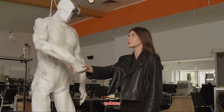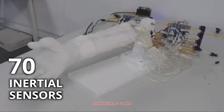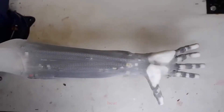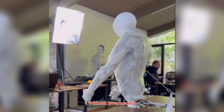But perhaps the most fascinating feature is its ability to sweat. Using real water circulated through microchannels, Protoclone cools itself just like we do. This isn't a gimmick. With so many moving parts generating heat, efficient cooling is vital. Sweating allows this android to sustain performance without overheating.